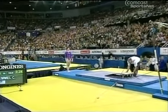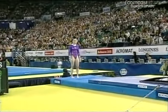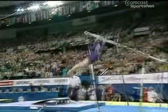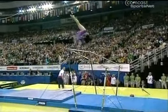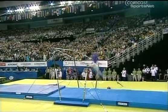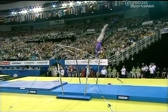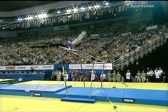No matter what the rules are, you have to acknowledge that Chelsea Memel is spectacular on the bars. I don't care how you make up the rules, she'll be able to get an incredible score. Amazing amplitude — Chelsea always amazes me on bars. Everything she does is so high-flying and very aggressive. Not only does she do the skill, but she flies to the ceiling when she does it.